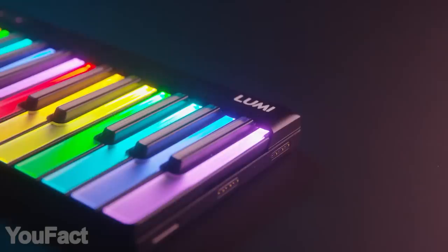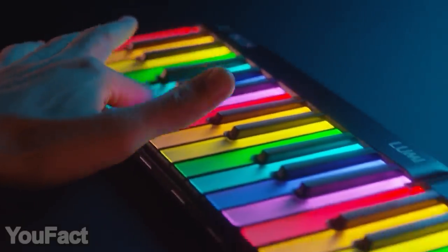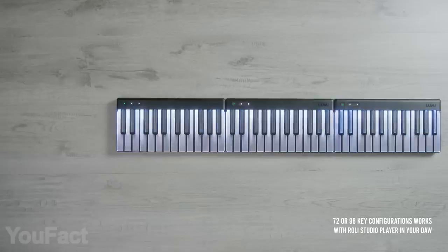Not enough keys? Expand its number since it's a modular keyboard, or create your own working space using some additional accessories.